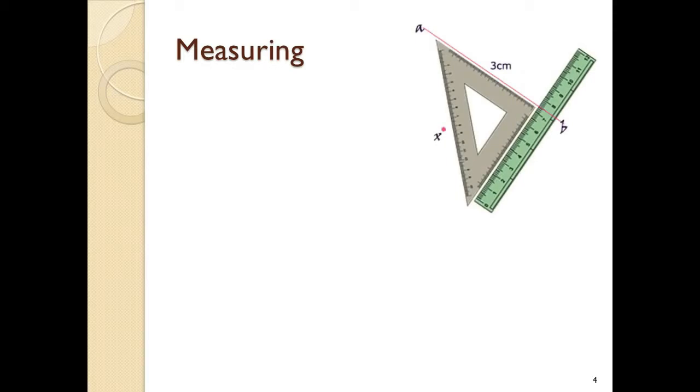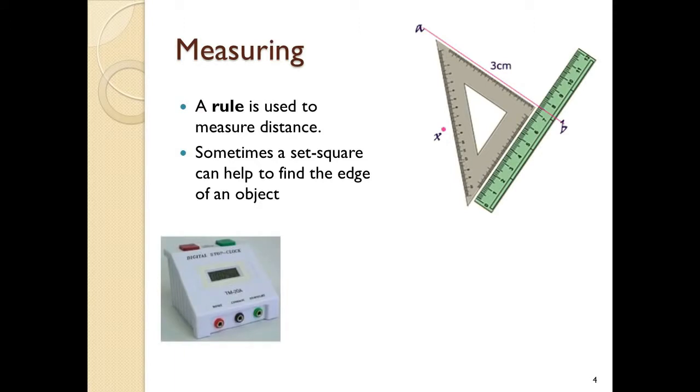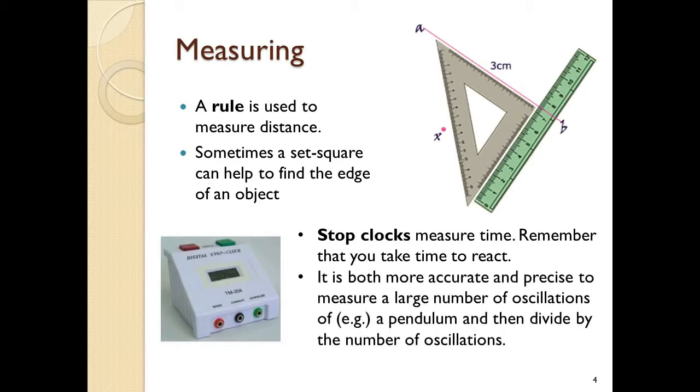In the Cambridge course, you can use a ruler to measure distance. Use a set square sometimes to help you get the straight edge of an object and line it up with a ruler for more accuracy. You can use a stopwatch or stop clock to measure time, but don't forget your reaction time when you press the button — it could be about 0.2 of a second. It can be more accurate if you measure a large number of oscillations; count 10 oscillations and divide by 10 to get a more accurate measurement of one oscillation.